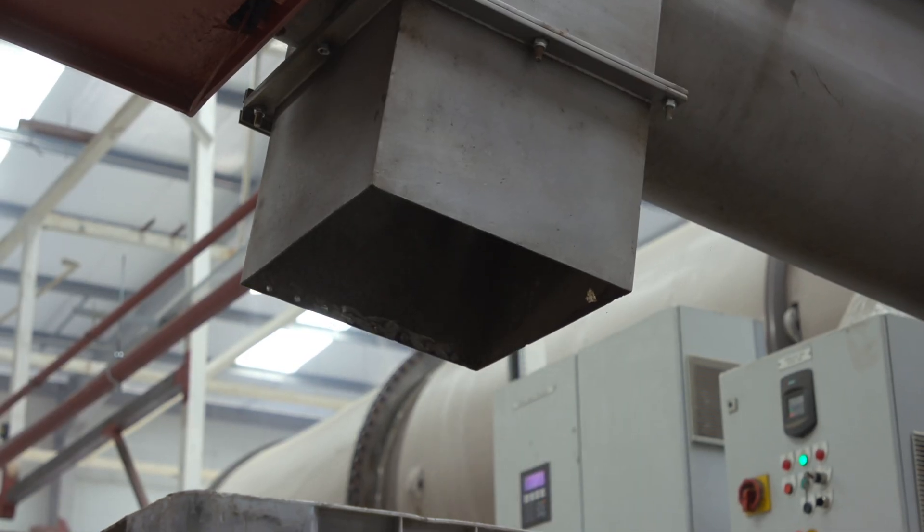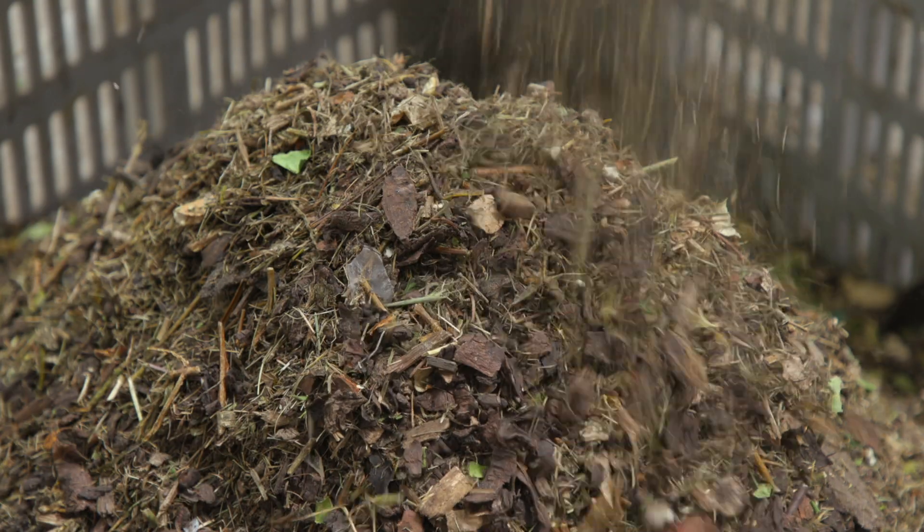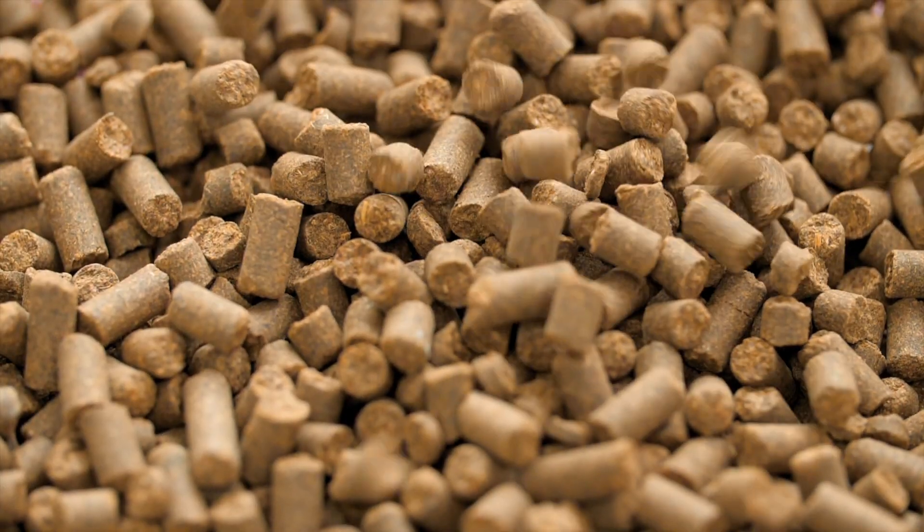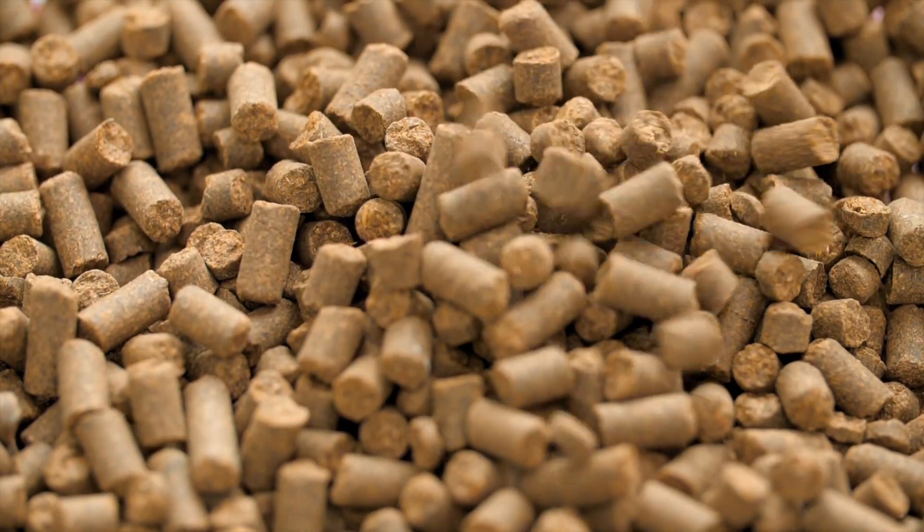All of the processed material can be used to generate useful products such as fuel briquettes, fuel pellets and soil improver, removing the need to send any waste to landfill.